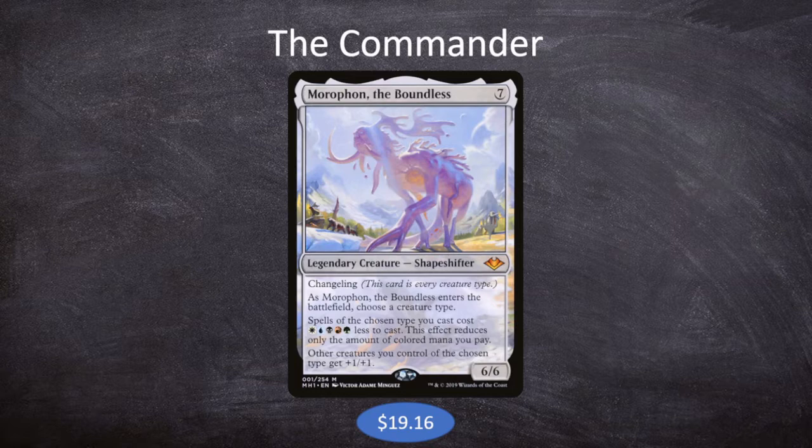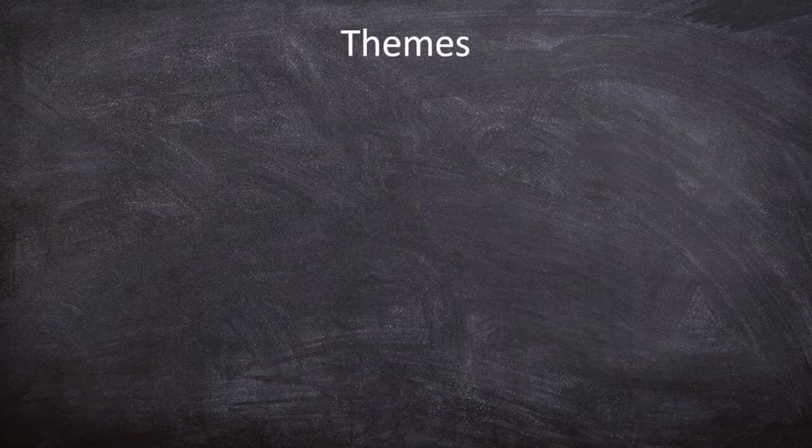Other creatures you control of the chosen type get +1/+1. Looking at the two cards — Marauding Raptor and Moraphon the Boundless — this looks like we are building a 5-colored dinosaur deck. However, that's not actually going to be the case. 5-colored dinosaurs would be pretty cool, you get access to all the elder dinosaurs, but we're actually focusing on Marauding Raptor's first ability — making our things cost one less. Let me run you through some of our themes and explain how it all ties together.